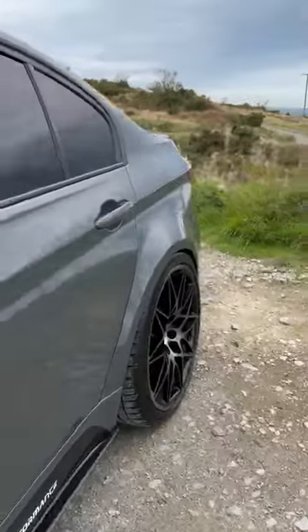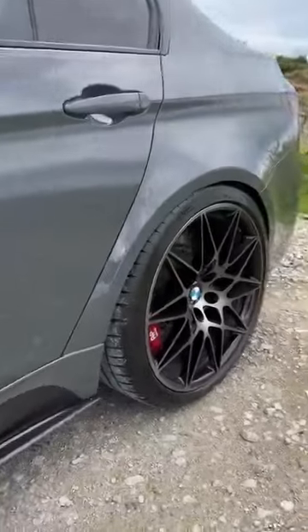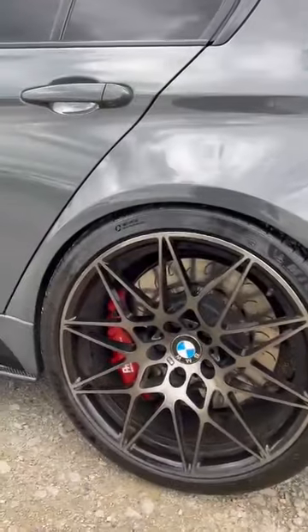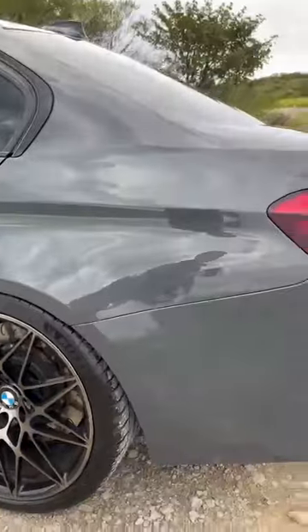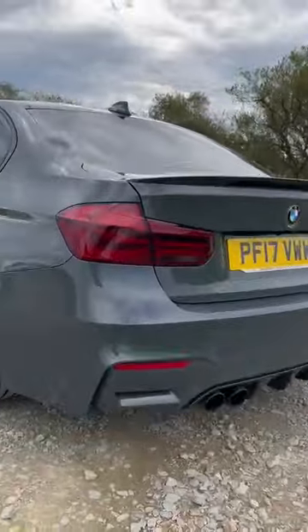You can see from the back you've got the nice wide arches — ridiculously wide. This car is running on Ohlins Performance coilovers rather than the standard adaptive suspension. You can see just how it sits. Absolutely fantastic — very comfortable ride and handles extremely well.